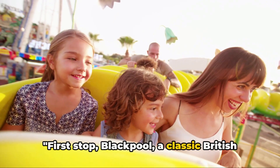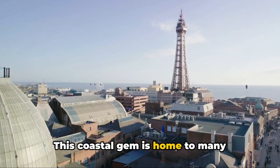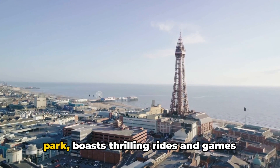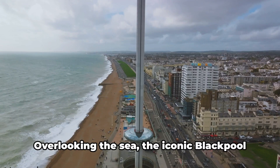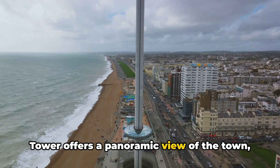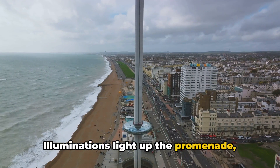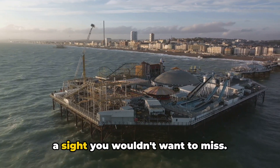First stop, Blackpool, a classic British seaside resort in Lancashire. This coastal gem is home to many family-friendly attractions that are sure to keep everyone entertained. The Pleasure Beach, a vintage amusement park, boasts thrilling rides and games. Overlooking the sea, the iconic Blackpool Tower offers a panoramic view of the town. As night falls, the Blackpool illuminations light up the promenade, transforming it into a magical spectacle.